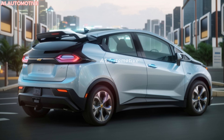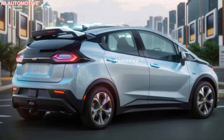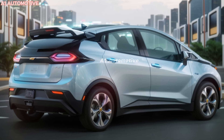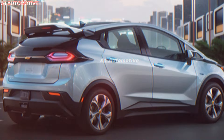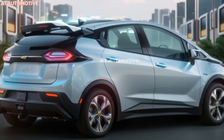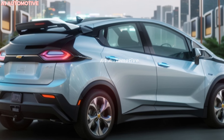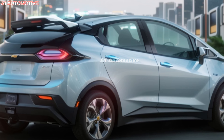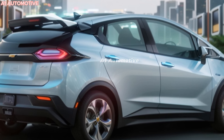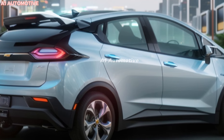The 2025 Volt's design is a departure from its previous iterations, embracing a more futuristic and aerodynamic look. Sleek lines, LED headlights, and a more aggressive front fascia give it a sporty yet refined appearance. The vehicle is designed with efficiency in mind, featuring lightweight materials and active aerodynamics to maximize range and performance. The Volt's compact size is perfect for urban environments, while its modern styling ensures it stands out on the road.